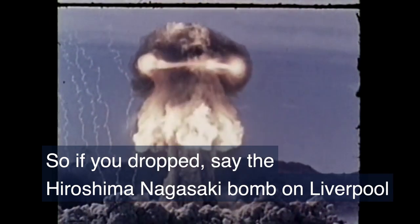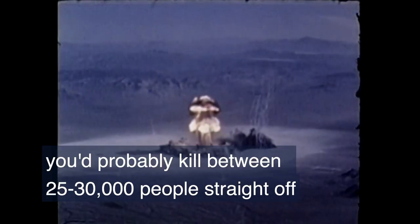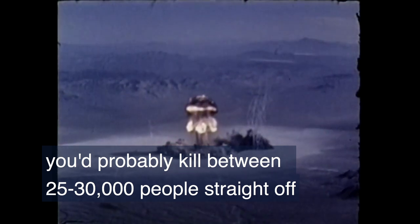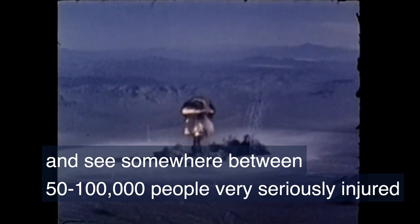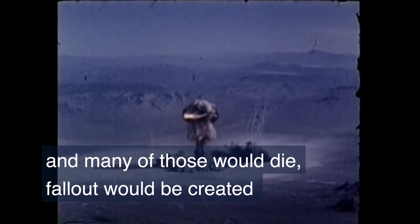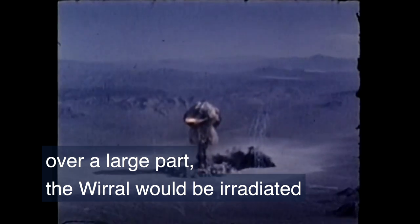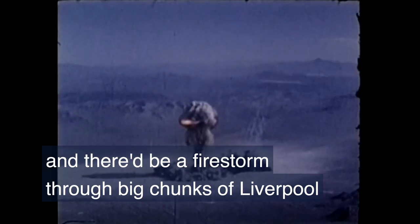If you dropped the Hiroshima and Nagasaki bomb on Liverpool in the way it was done in 1945, you'd probably kill between 25,000 and 30,000 people straight off and see somewhere between 50,000 and 100,000 people very seriously injured, and many of those would die. Fallout would be created over a large part of the world, it would be irradiated, and there'd be a firestorm through big chunks of Liverpool.